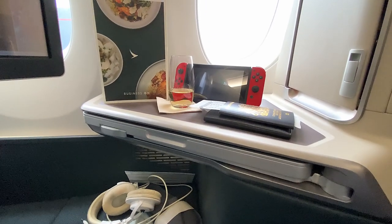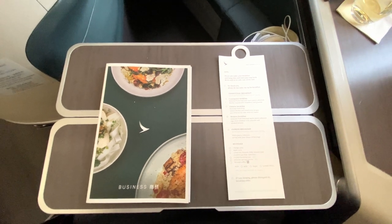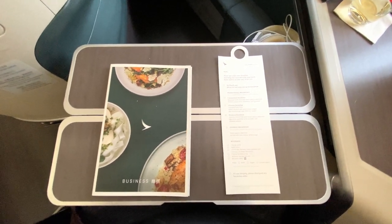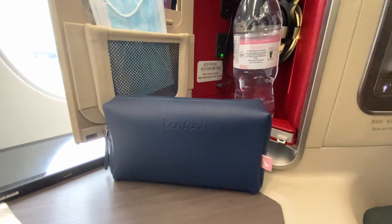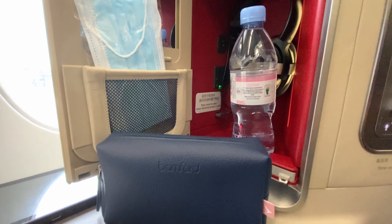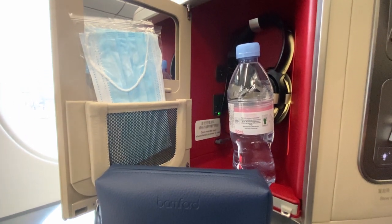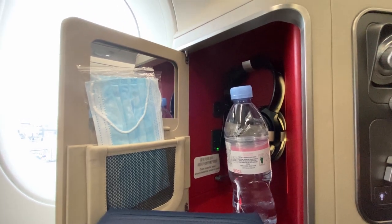Above that is the tray and side table, large enough to hold an assortment of small items. The tray table, unlike other business seats, doesn't move back and forward — rather it just pivots upon a single point. Continuing right you'll find the latest trend in airline storage: the tiny unusable compartment. Large enough to hold a passport, but in this case the space is taken up by a vanity mirror, headphones, universal power socket, and a bottle of water.